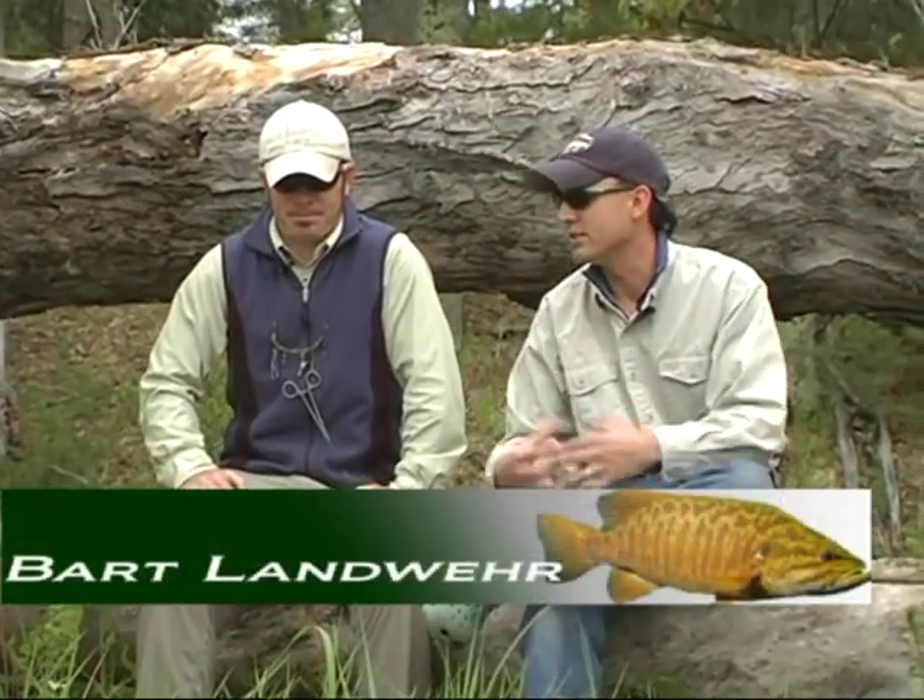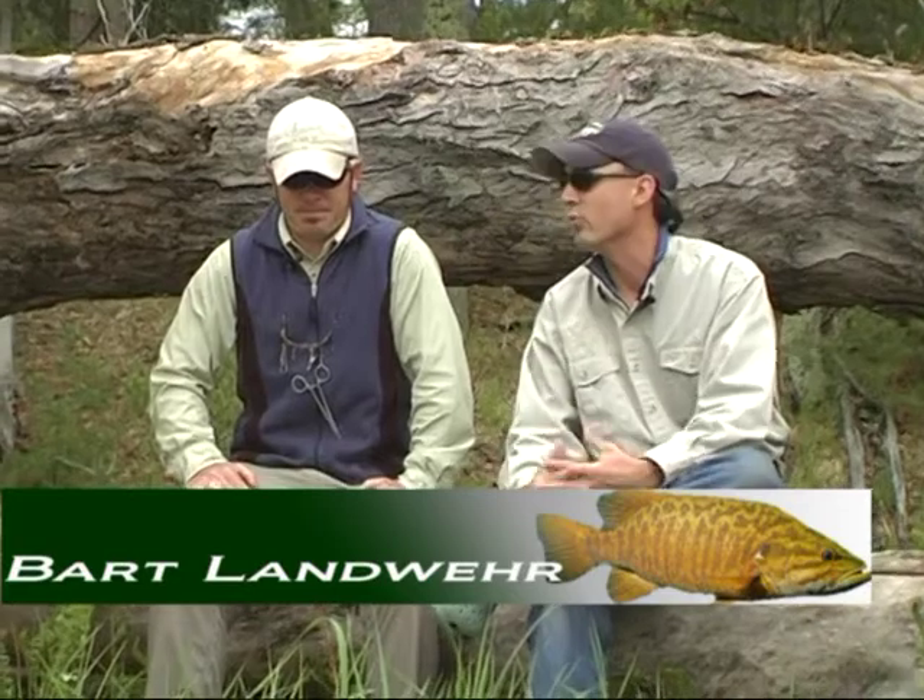Hi, I'm Tim Landwehr from Tightline's Fly Fishing Company, and I'll be your host today on Midwest Sportsman. Today we're going to be talking about fly fishing for pre-spawn smallmouth bass, and with me is Bart Landwehr. He's one of the Tightline's fly fishing guides. Bart, pre-spawn bass — we're on the river today. What is this all about? What are we doing, and why are we doing it?